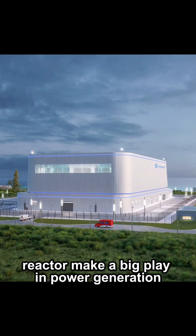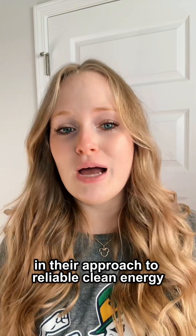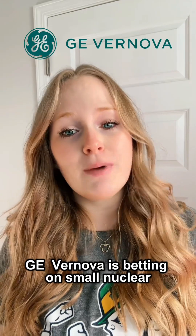Could this small reactor make a big play in power generation? In their approach to reliable clean energy, GE Renova is betting on small nuclear.